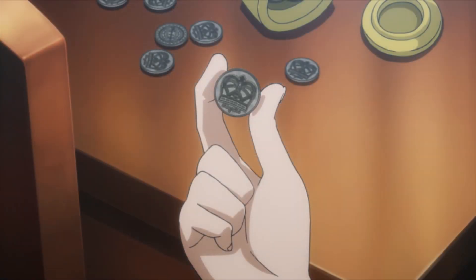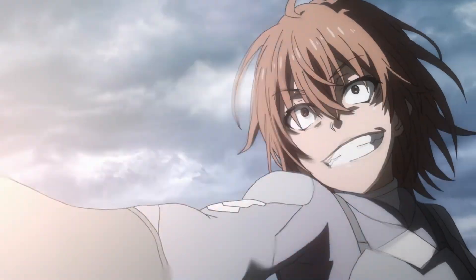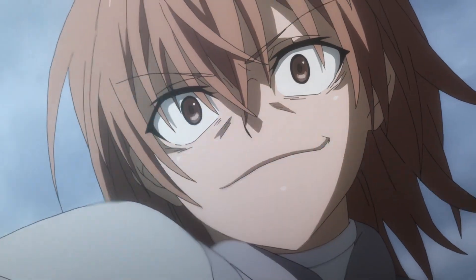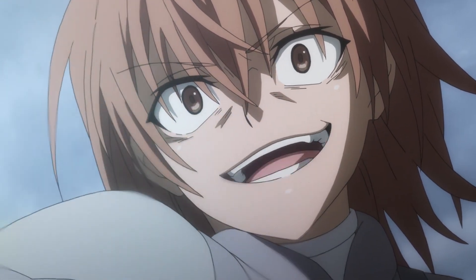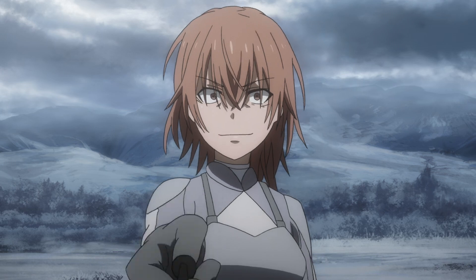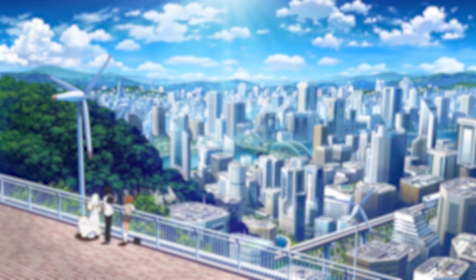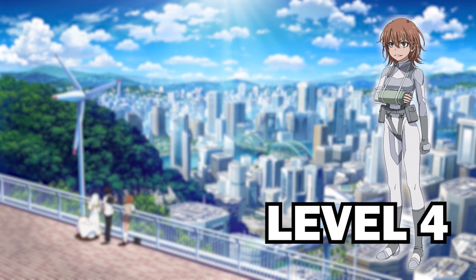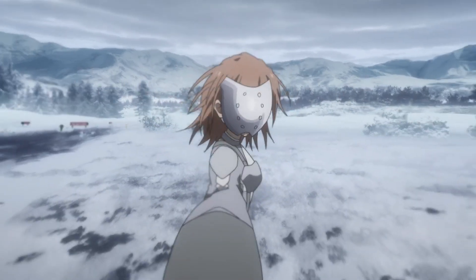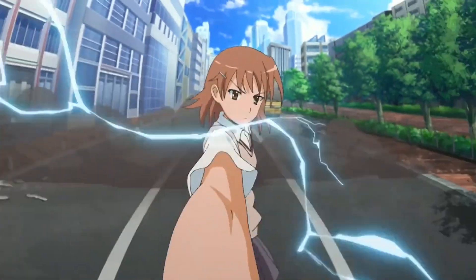It is not quite the same as Misaka's railgun, despite the similarities, as Worst does not use Fleming's left-hand rule — instead simply firing it using magnetism, similar in function to a magnetic rifle. Worst's nailgun is also not as powerful, and she is only a level 4 Esper compared to Misaka's level 5. It only travels at the speed of sound, rather than three times the speed of sound with Misaka's version — though don't get me wrong, it's still impressive.